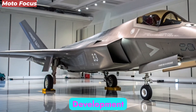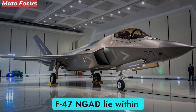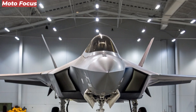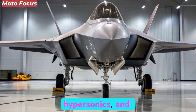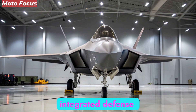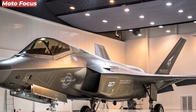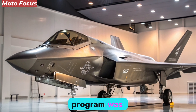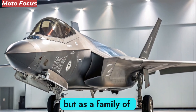The origins of the F-47 NGAD lie within the shifting dynamics of 21st-century warfare. As potential adversaries advanced rapidly in stealth, hypersonics, and integrated defense systems, the need for a sixth-generation fighter became undeniable. Initiated in the early 2020s, the NGAD program was conceived not as a single aircraft project, but as a family of systems.